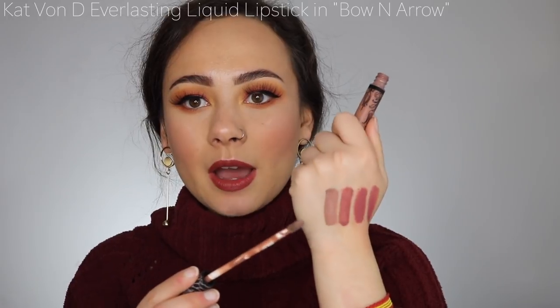When I wanted a more nude color, I really liked Bow and Arrow from Kat Von D — my favorite light brown nude. I love the formula of her liquid lipsticks. I know they're popular but people have forgotten how good her formula is. Her brand's kind of been a dud lately, but Bow and Arrow is really good.